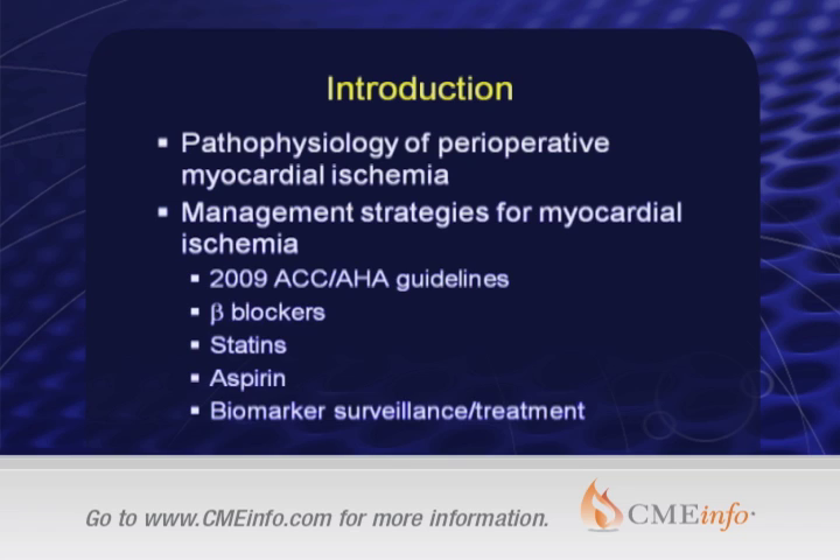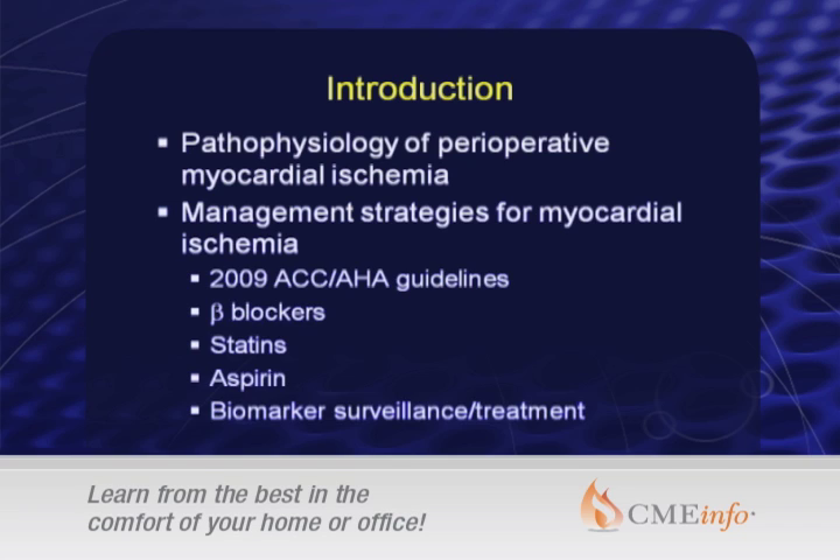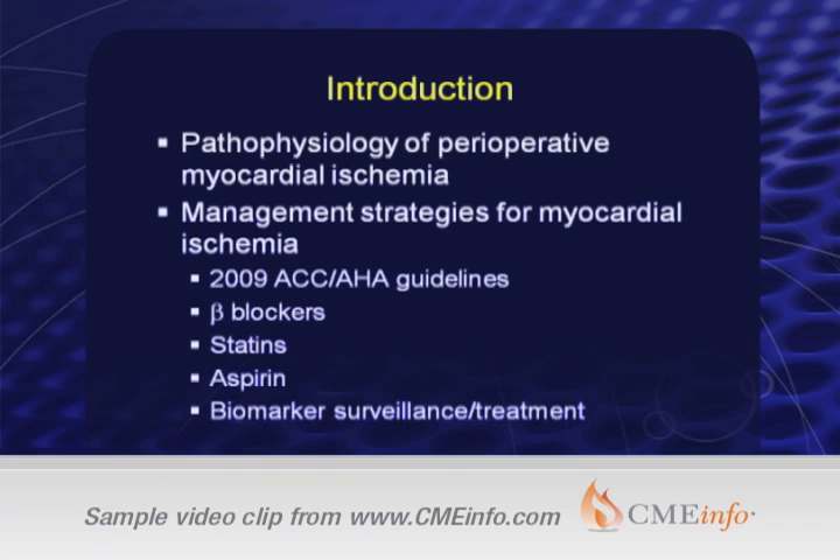We'll talk about the pathophysiology of perioperative myocardial ischemia and ways to both prevent and treat that ischemia in the context of the 2009 ACC/AHA guidelines. We'll speak specifically about a couple of therapies: beta blockers, statins, aspirin, and then some emerging data about biomarkers and how we can use them for surveillance and potentially to guide therapy.